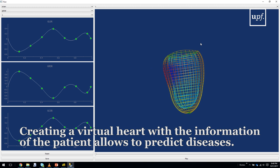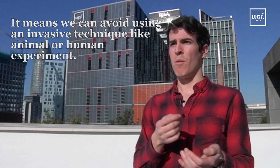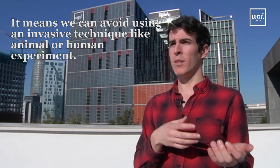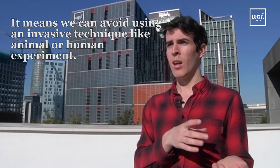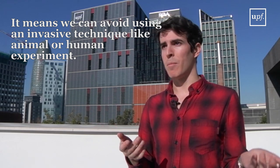Once I have this model virtually, the idea is that we could be able to predict diseases by inputting these treatments or diseases into the virtual model, instead of having to use an invasive technique like animal or human experiments.